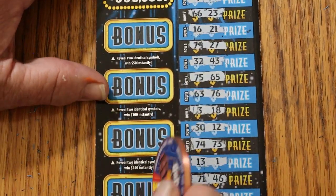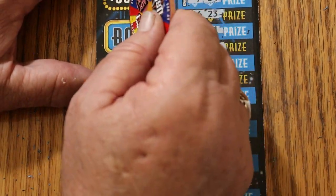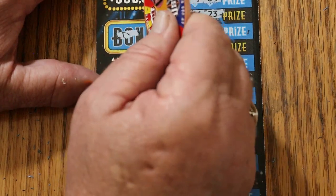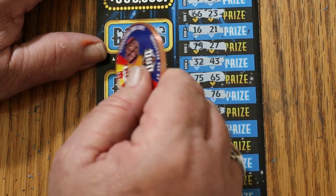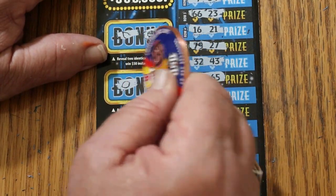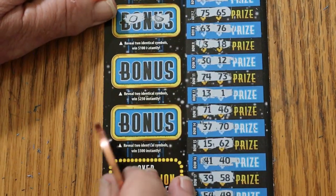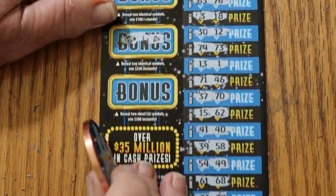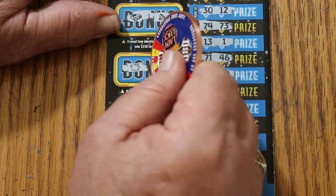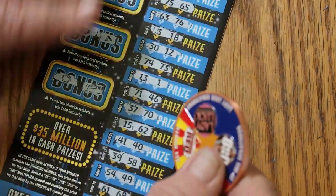And for the bonuses — for $50, two identical symbols. We have a wishbone and a pot of gold for $100, a lemon and a watermelon for $250, a ring and a diamond, and for $500 a piggy bank and a gold bar. So nothing.